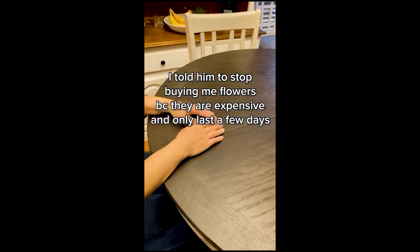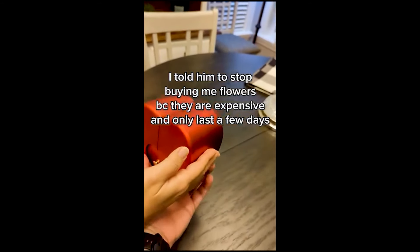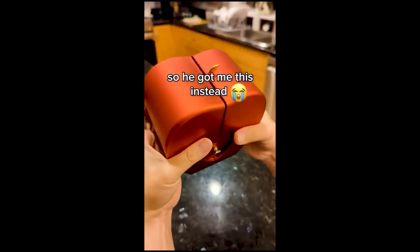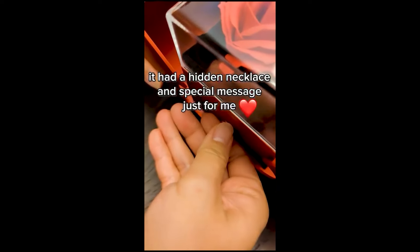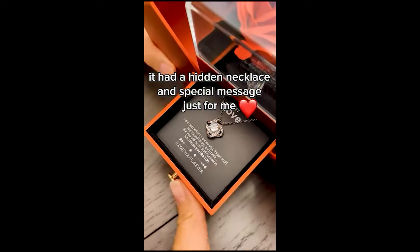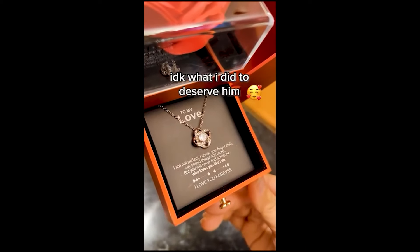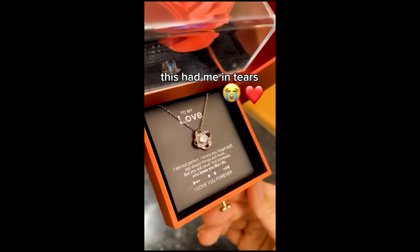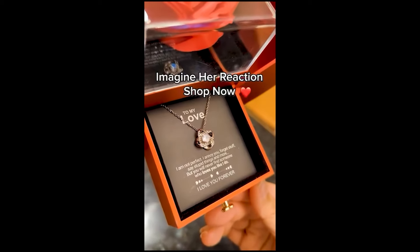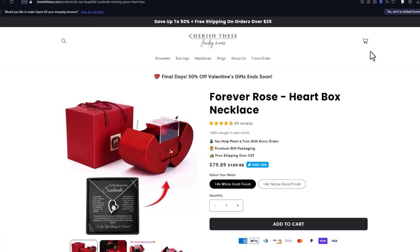This box stands out thanks to its personalization options like engraved messages and necklaces. Personalized gifts can be particularly meaningful, adding a special touch that makes them cherished keepsakes. Offering customization options like engraved messages and necklaces potentially enhances the recipient's experience. Whether you're looking for a heartfelt gift for family, friends, or a loved one, the Rose Jewelry Box could be a perfect choice for various occasions like Valentine's Day.